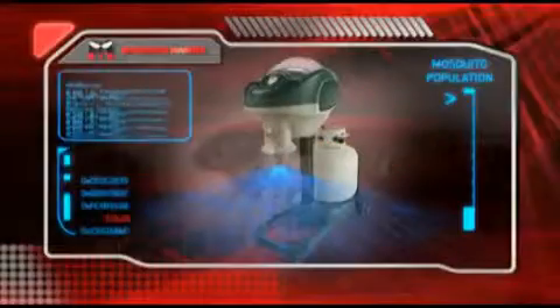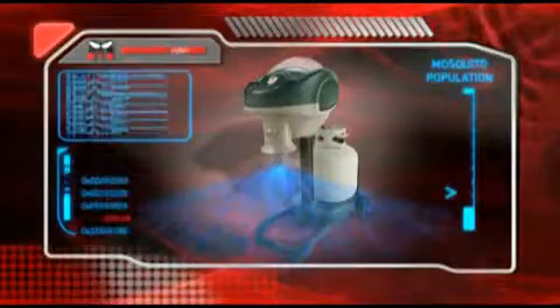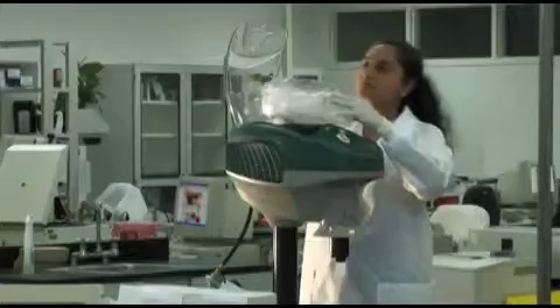Mosquito Magnet's advanced mosquito control system rids yards of biting insects effectively and safely by utilizing years of research and scientific testing.